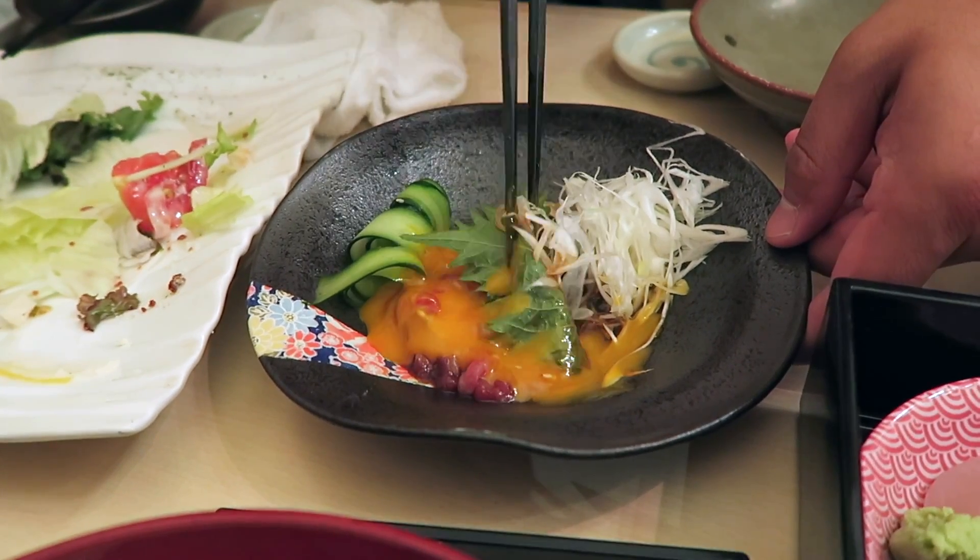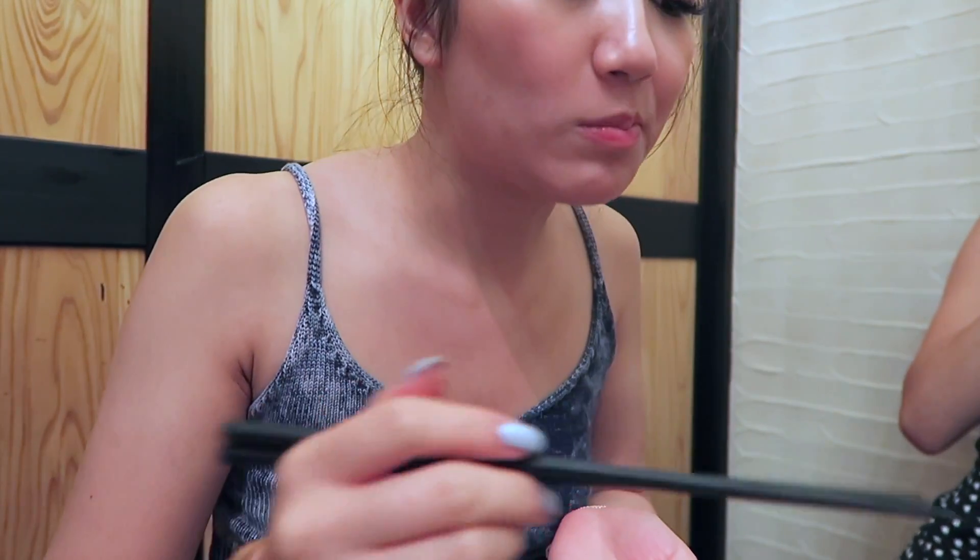I heard that hoshishimi was something to try in Japan, so I did. It was quite similar to a beef carpaccio. Also, this restaurant had rose-scented toilet paper.